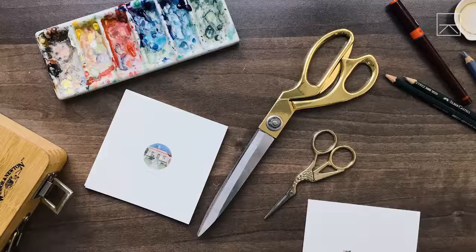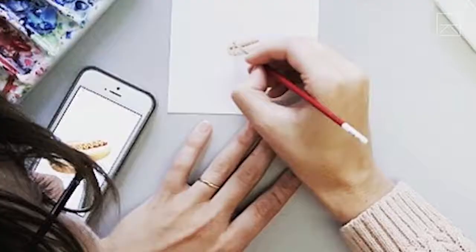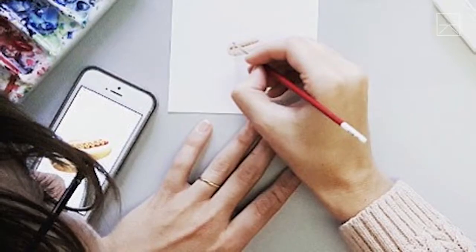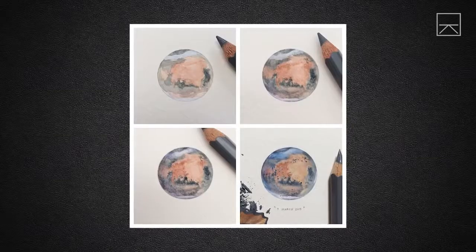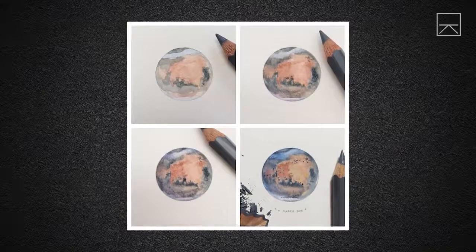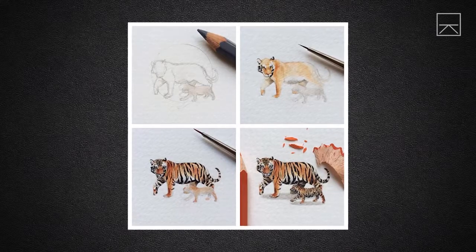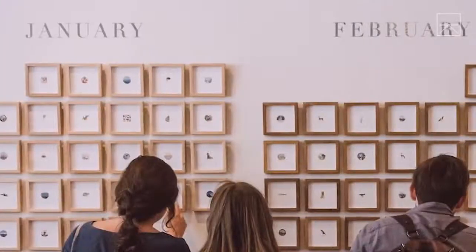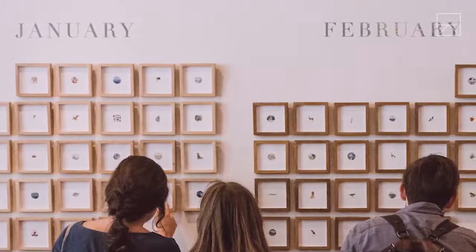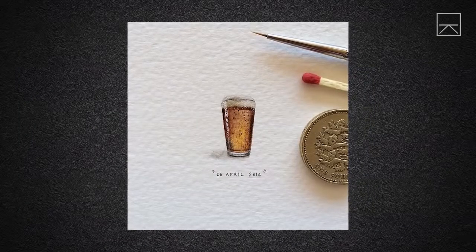I came up with the idea for Paintings for Ants when I was doing a business course for artists. I had decided not to become an artist after all, and knew that with my day job I wouldn't make time to paint. So I constructed this borderline OCD plan to complete one artwork every day for an entire year. The only thing I could finish in the time I could save — about an hour — would be a miniature painting. And so 365 Paintings for Ants was born.